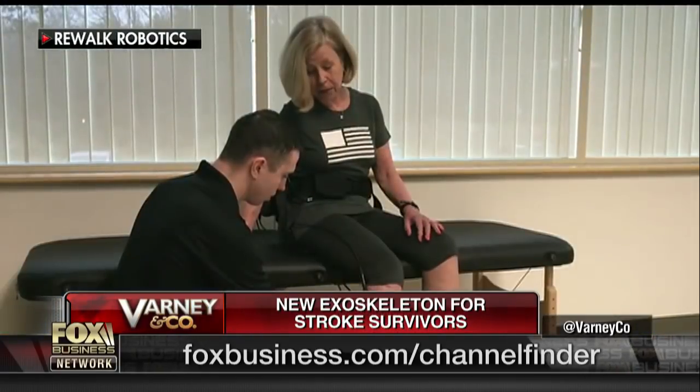This new suit is lighter and easier to work. It was designed specifically for stroke, but also in the future can help people with MS and Parkinson's. It's about one-seventh of the weight and about one-seventh of the cost of the types of products made for the paralyzed community, so it has a lot of economic and physical benefit.